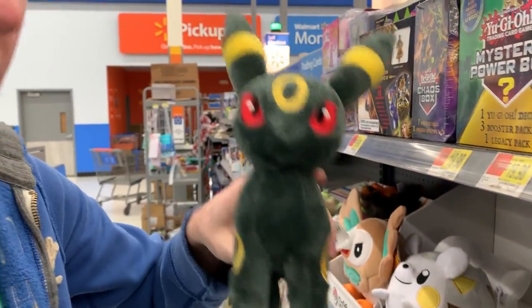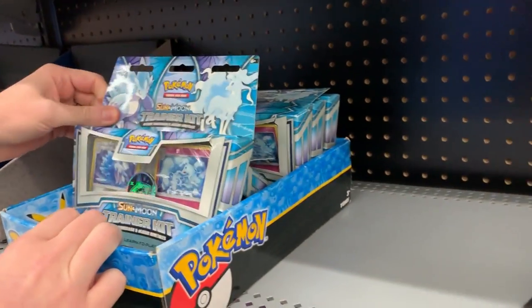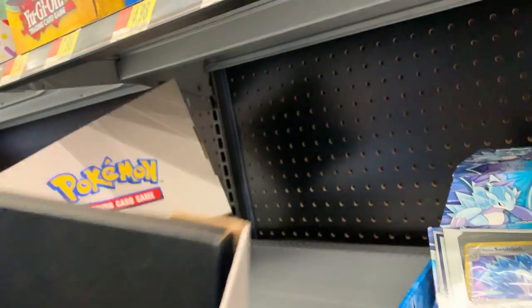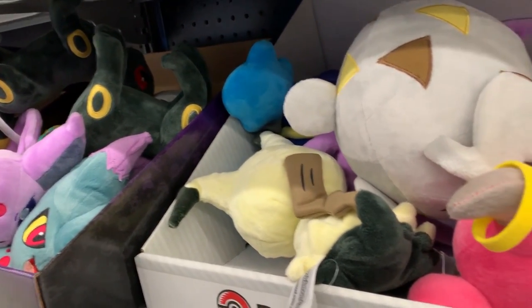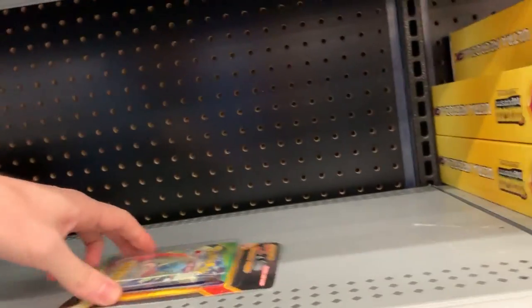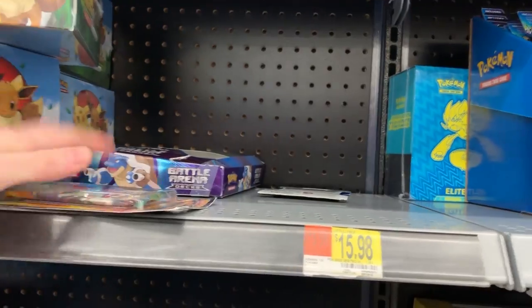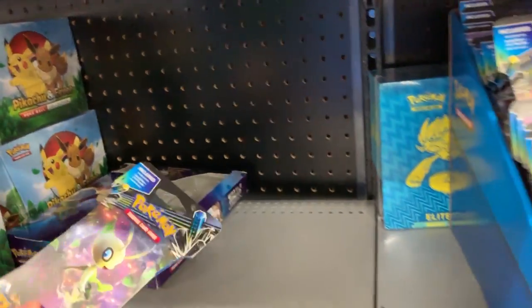I think you all know my choice - Umbreon, that would be my choice. We got the trainer kits - Alolan Ninetales and Alolan Sandslash - these are completely empty right here. Going down a little bit further, we have a Togedemaru right here sitting on the floor, I'll put it up and give it a nice home. I'm not seeing anything else. There is a Roaring Skies randomly sitting here, we might be able to get that if we don't find anything else. There is Phantom Forces right here, we have more Roaring Skies.